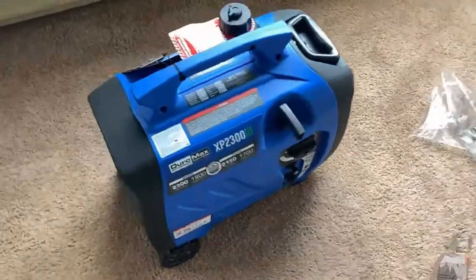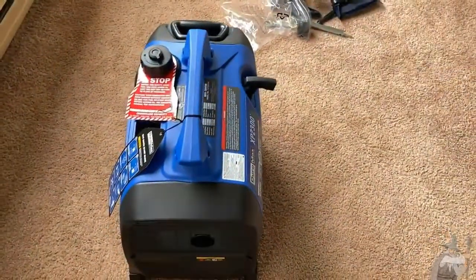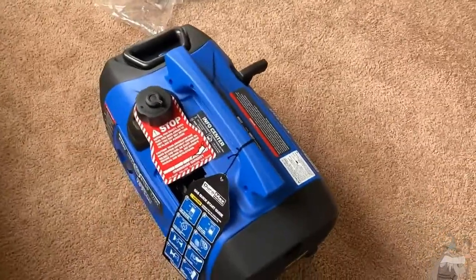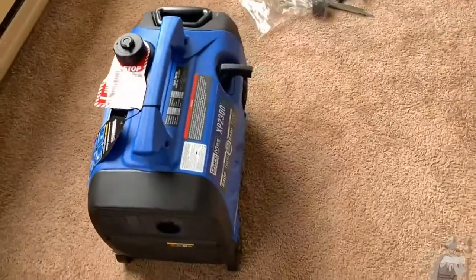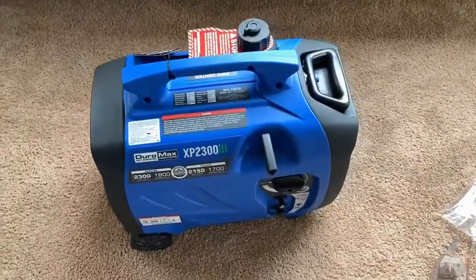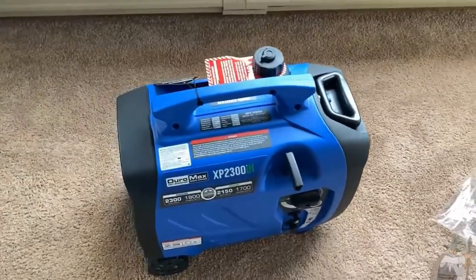Whenever disaster strikes, that's when people need generators, and that's when they become more difficult to find. If you have a hurricane, a power outage from a snowstorm, rainstorm, windstorm, or some other reason, chances are other people will also be looking for generators. Physical stores tend to sell out, they become harder to find online, and shipping takes longer due to back orders. It's always better to get it as soon as possible. Even if it comes late and you get your power back, you'll have it for next time.